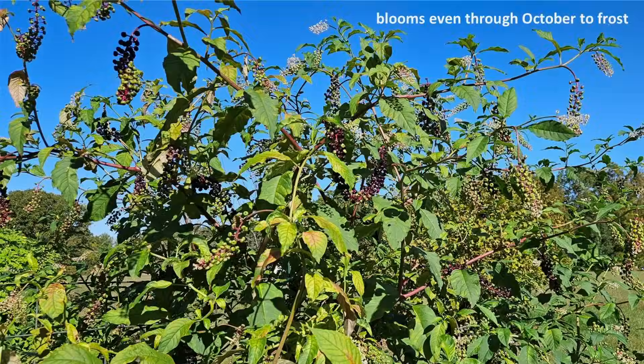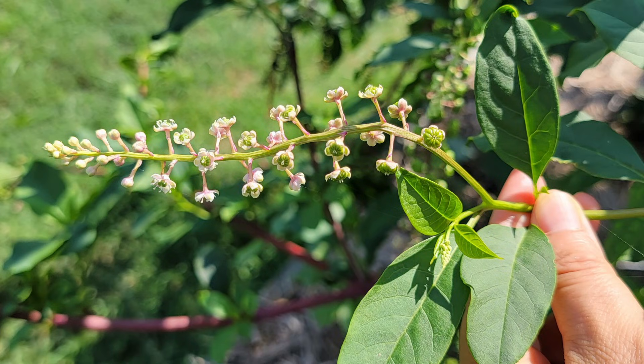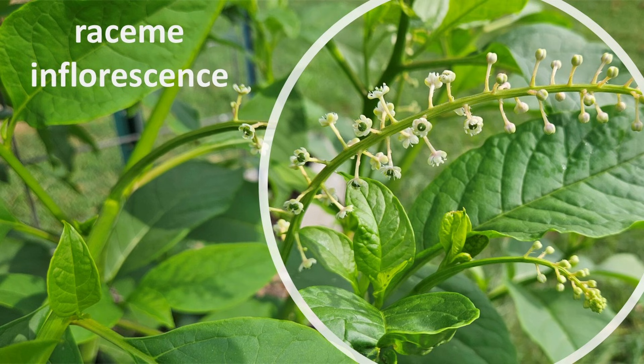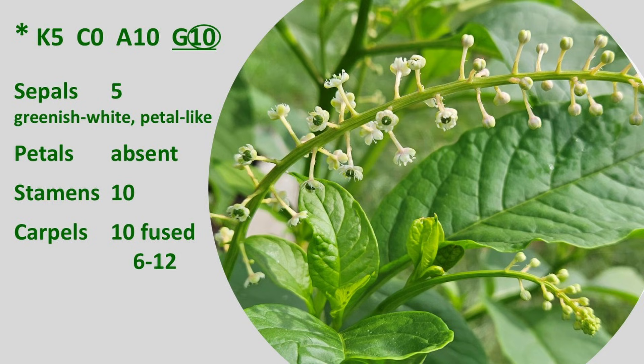It blooms July to September. Small flowers appear in racemes that are upright to pendulous, particularly as the fruit forms. The individual flowers have 5 petal-like sepals, greenish-white, and no petals. About 10 stamens and a compound pistil, usually of 10 fused carpels, but anywhere between 6 and 12 fused carpels.